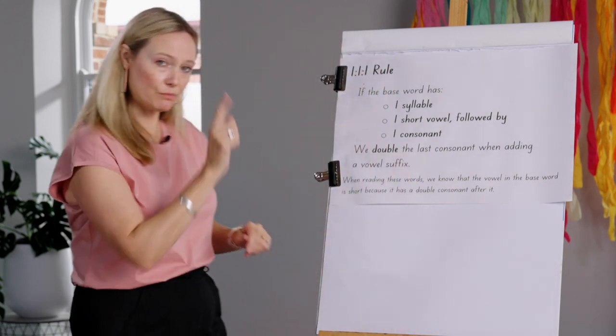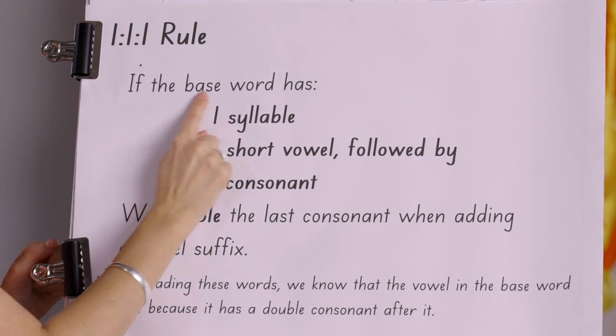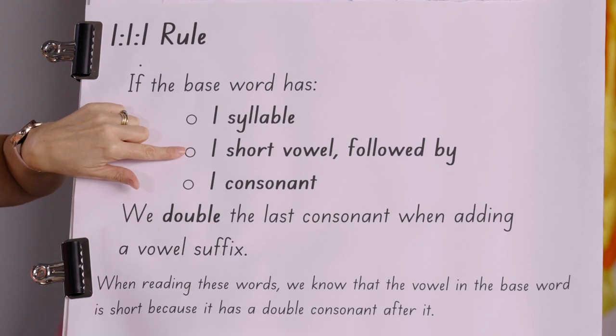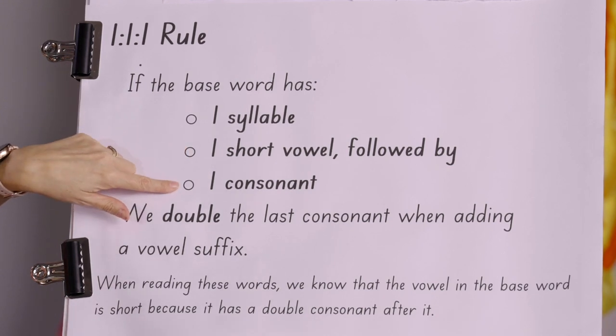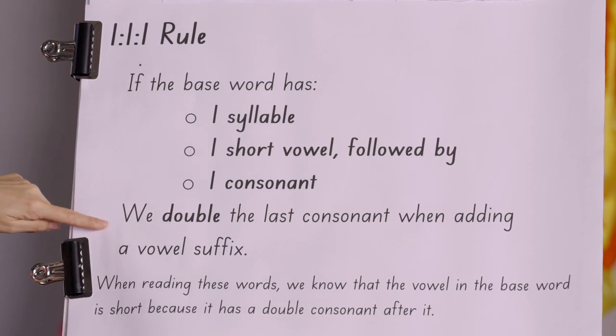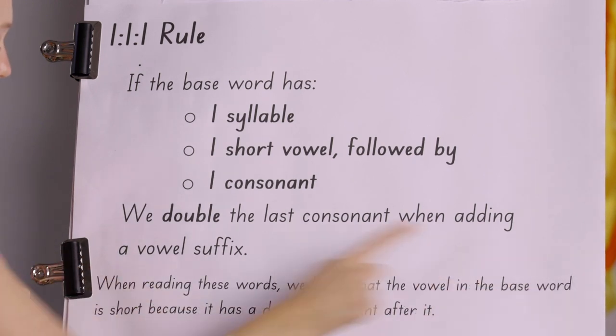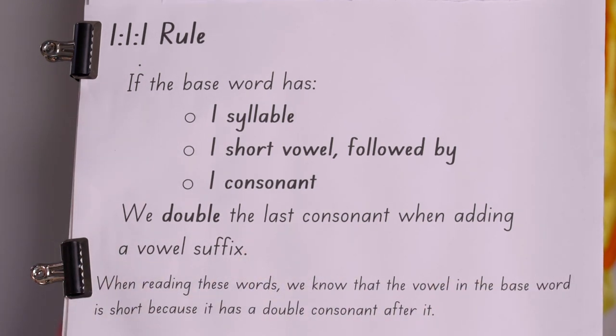Let's revisit the one-one-one rule. If the base word has one syllable, one short vowel, followed by one consonant, we double the last consonant when adding the vowel suffix. Why is it a vowel suffix? Because it starts with a vowel — the vowel is the E. When reading these words, we know the vowel in the base word is short because it has a double consonant after it.